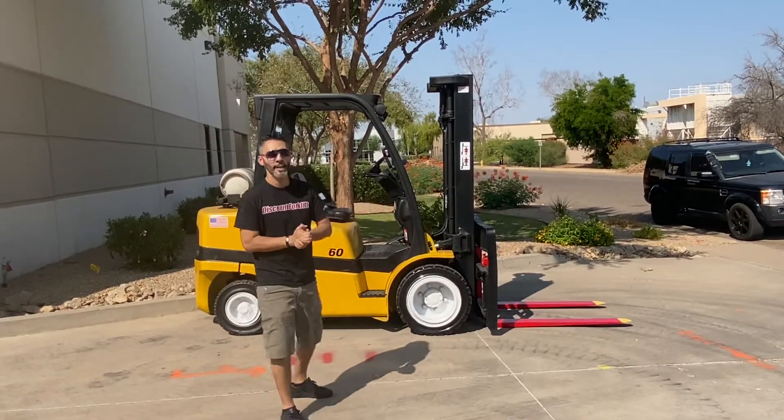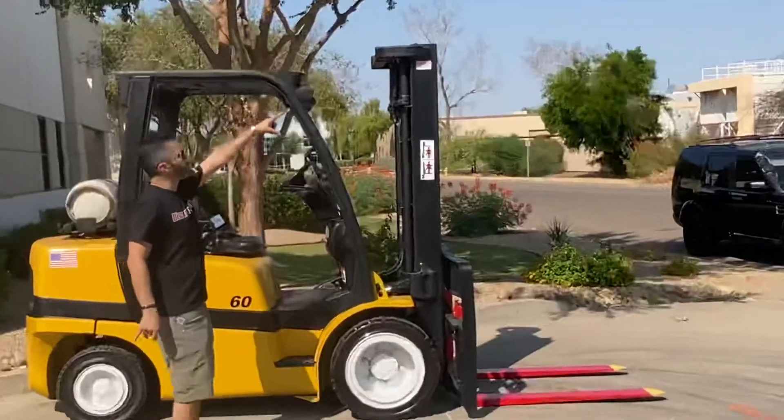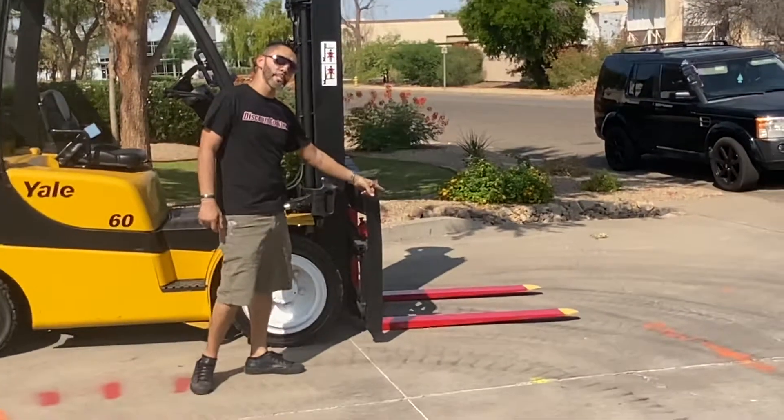Based on your purchase, it is a 2008 Yale with a 6,500 capacity forklift. We've got service sneakers, it is a triple stage, and it's got 428 standing forks painted red.